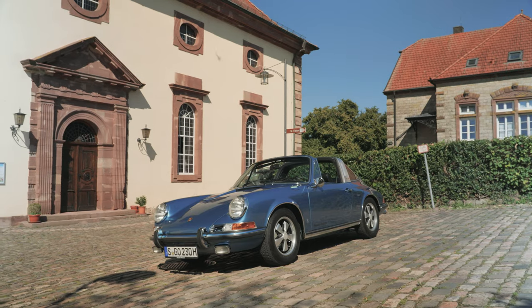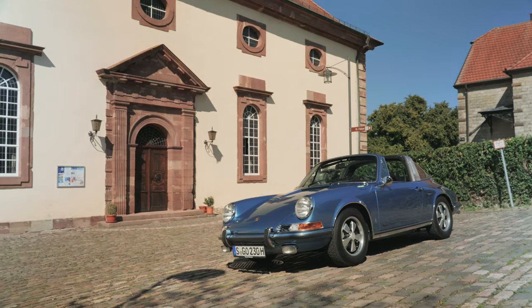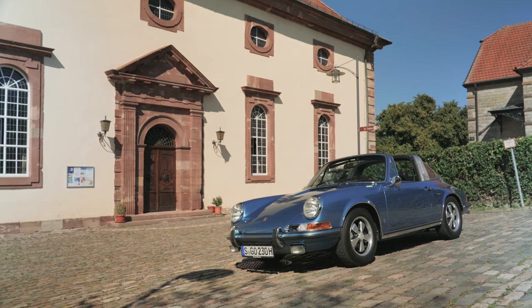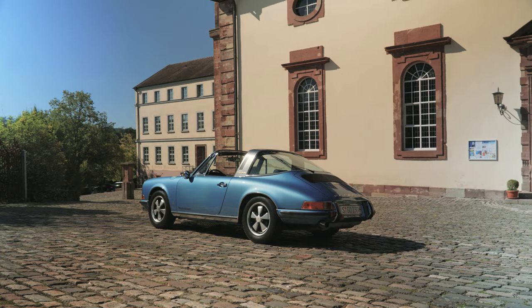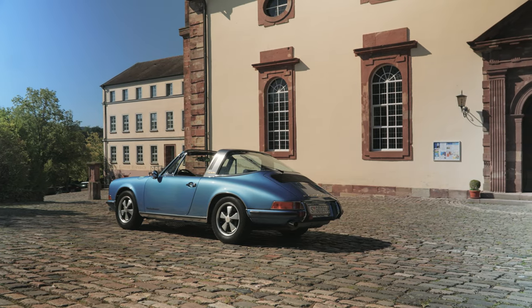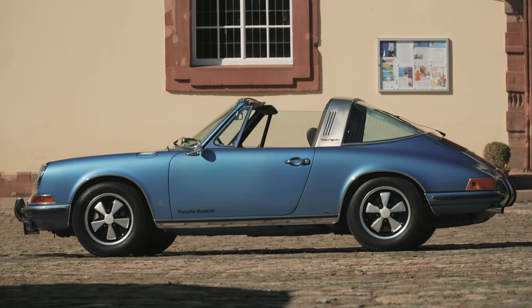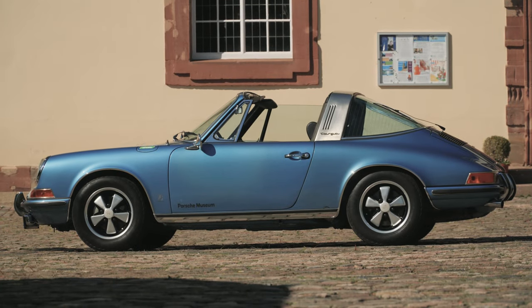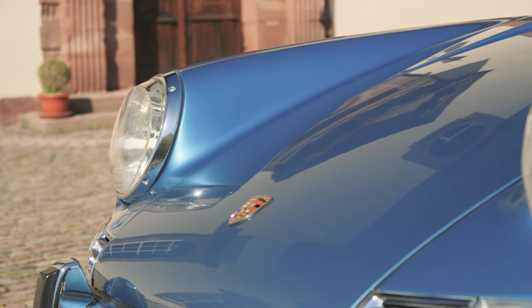When the first 911 was launched, it wasn't perfect. The 2.0 liter air-cooled flat six was a jewel that produced 130 horsepower, a clear upgrade over the 356's flat four. However, the relatively heavy flat six sitting behind the rear axle severely affected handling, and Porsche tried everything to balance weight front to rear, including placing two heavy batteries at the very front of the car.